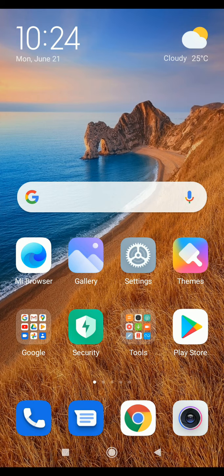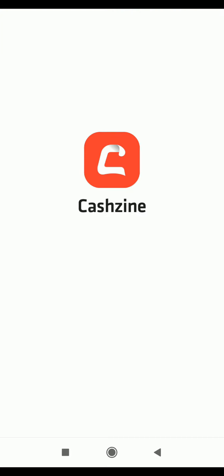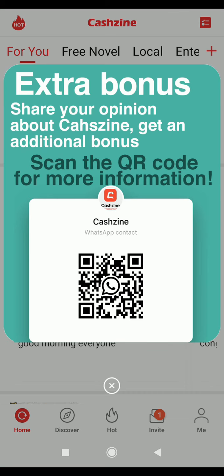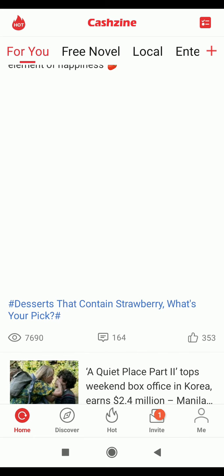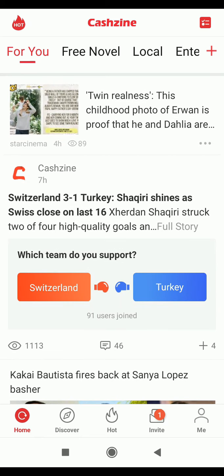Let me go to Caching Hub now. Today is the 21st of June. I click on the Caching Hub and allow it to load before making my withdrawal. I want to see if Caching Hub is a scam or not, but I'm very convinced they're going to pay because I've seen a lot of people who have been paid. If you want to know how to use the Caching Hub, watch my previous video on the Caching app.